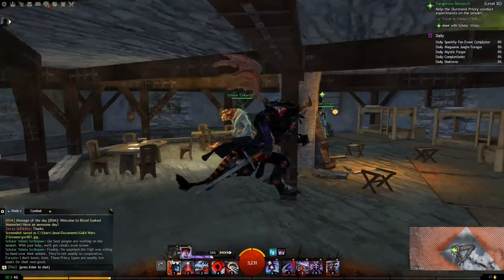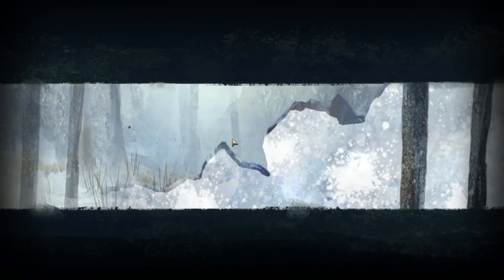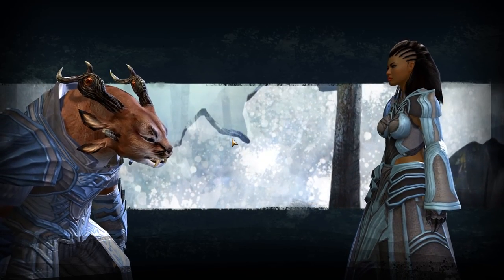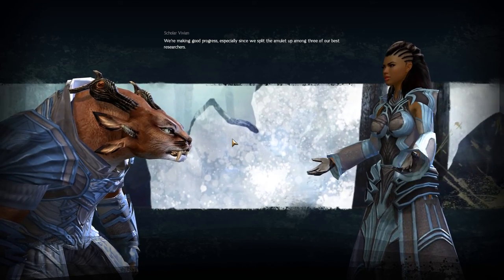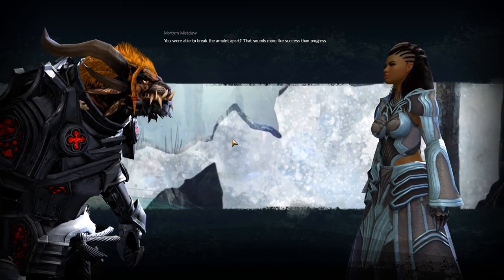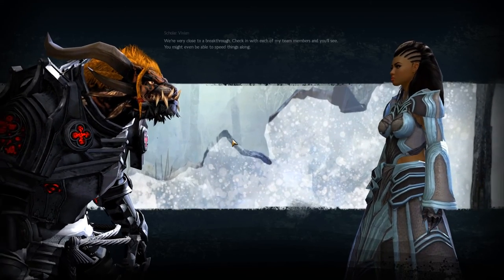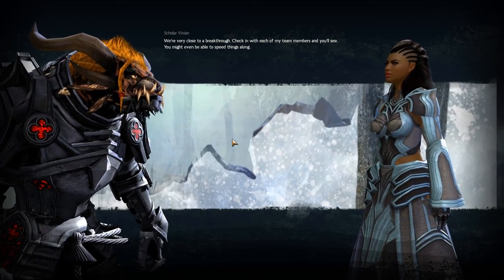Here she is, all the way up the very long flight of stairs. Scholar Vivian: I'd like you to meet the Centurion who helped collect the necromancer's amulet. We're making good progress — especially since we split the amulet up among three of our best researchers. You were able to break the amulet apart? That sounds more like success than progress. Each fragment remains functional, though — that tells us Rissa probably struck her amulets from the same original source. We're very close to a breakthrough. Check in with each of my team members and you'll see — you might even be able to speed things along.